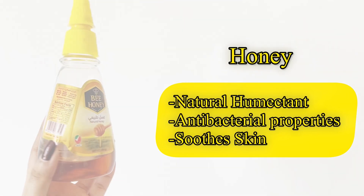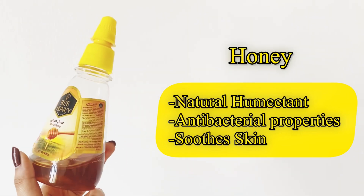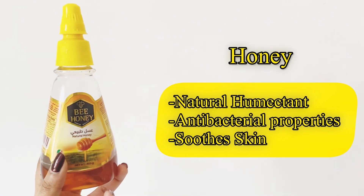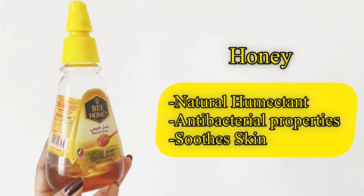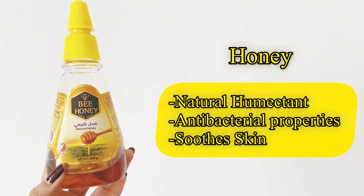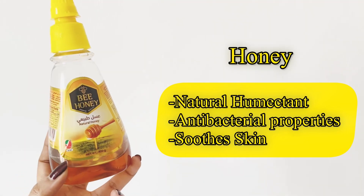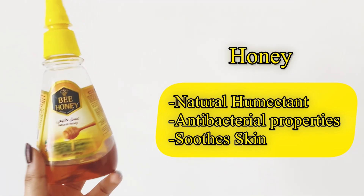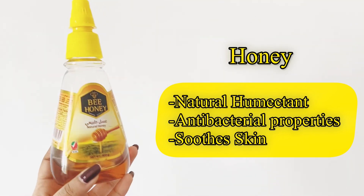Next is honey. It has natural humectant properties and will help moisturize the skin. Honey also has antibacterial properties — acne issues and scars will fade, fine lines will reduce, and the skin will be smooth and calm.